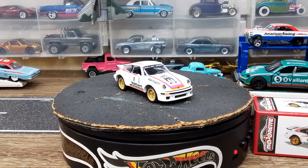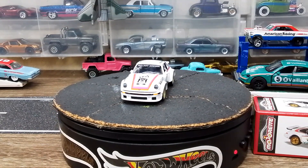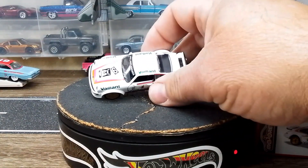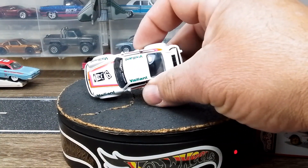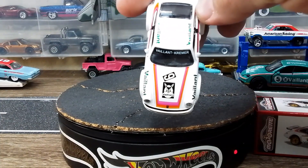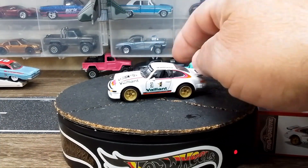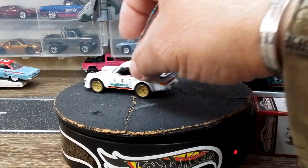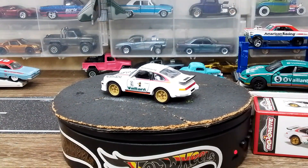There she is — wow! I like it. White with gold rims, nice decals on there. See that? Nice little Valiant — I don't know what that logo is, but I like it. Cheese and crackers, I like this thing absolutely.